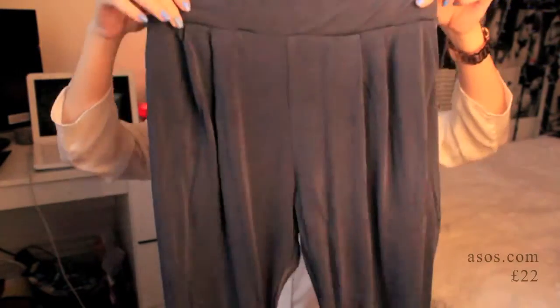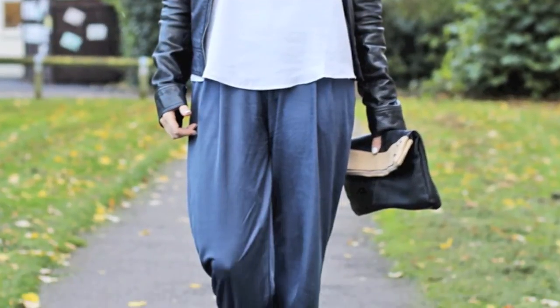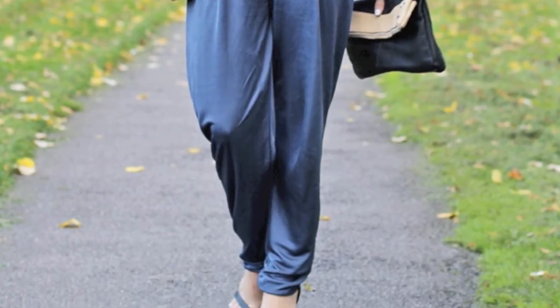Another item I got on ASOS is these slinky trousers. They're not something I would normally go for. I styled these with a white cami top. They're a really nice material — I'm really scared to iron them because I am the worst ironer ever. My Zara sandals are my favourite thing to wear these with. Maybe some court shoes, which I haven't got yet, but a pair of court shoes would go really nicely with these.